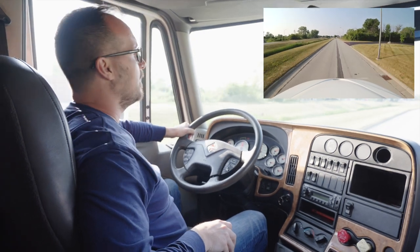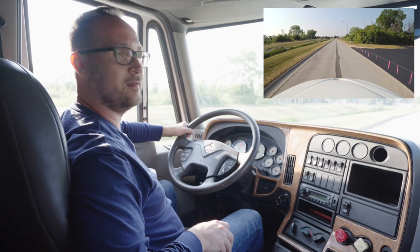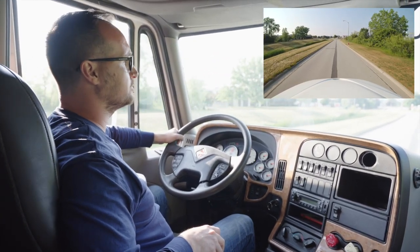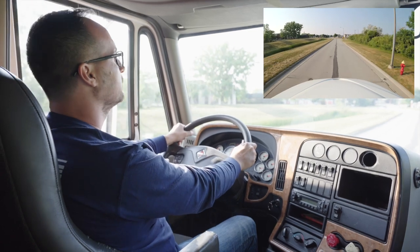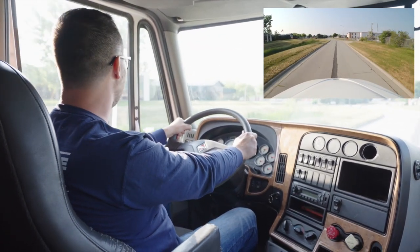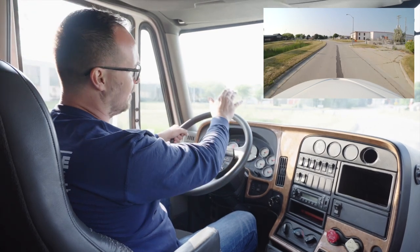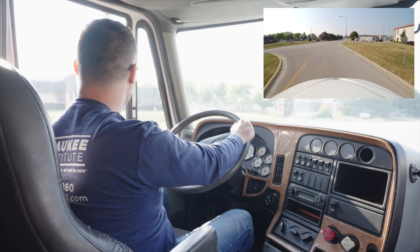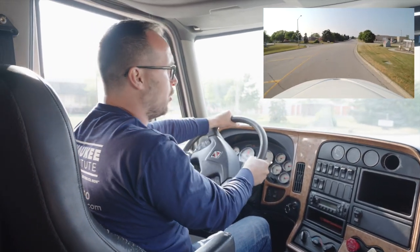Now we will demonstrate how to make a left turn at an intersection with a single turning lane. As I approach my intersection, I'll check my mirrors, check for traffic, look ahead, and maintain a safe speed. I will keep both hands on the wheel.